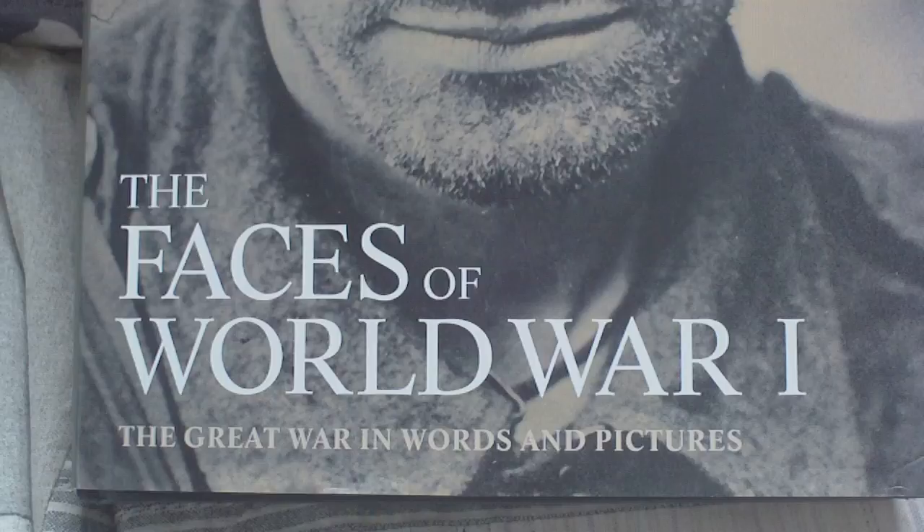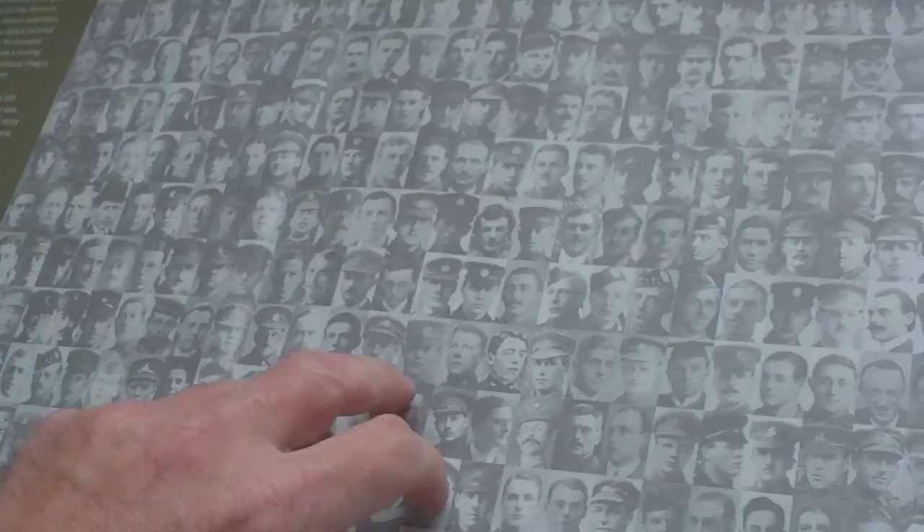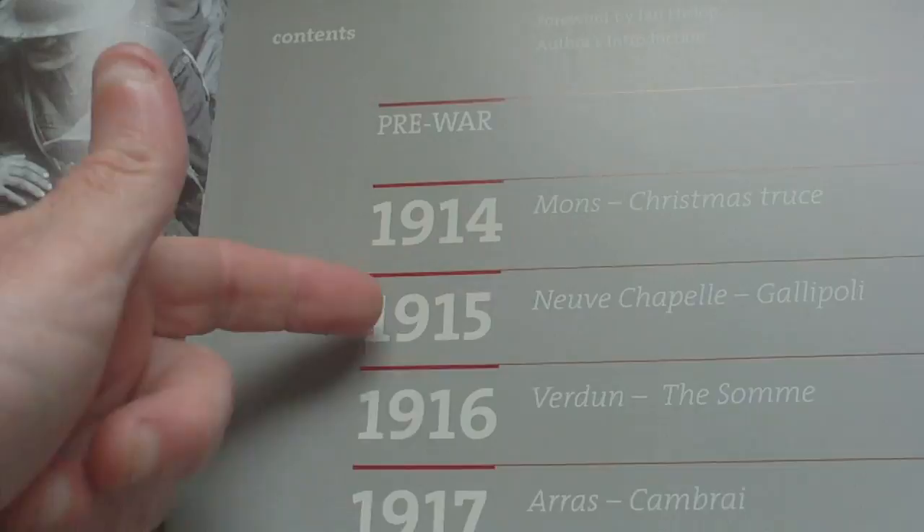The Faces of World War One: The Great War in Words and Pictures by Max Arthur. We start with a montage of probably unknown people. It goes through the generic sections: pre-war 1914, Christmas Truce, 1915 Neuve Chapelle, Gallipoli, 1916 Verdun and the Somme, 1917 Arras and Cambrai, 1918 Picardie, Armistice and Aftermath.